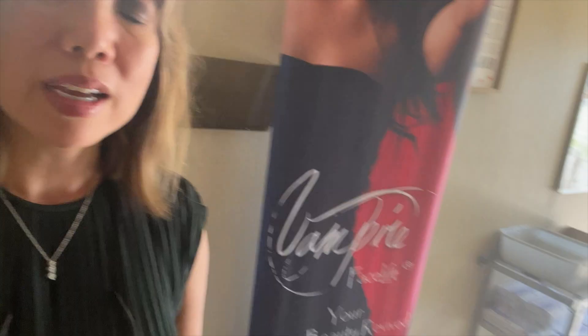So I'm hoping, if you're thinking about doing the vampire procedures, that number one, you get with someone that belongs to the Cellular Medicine Association — that's the only way we're allowed to advertise under the vampire name. If you're going to get PRP vampire for the face, I highly encourage it. If you have any questions, just let me know in the comments below. If you give this video a thumbs up, it really helps the YouTube algorithms and helps us out a lot. Please subscribe. Or you can give our office a call — I'll leave our office information down below if you'd like to schedule a consultation or appointment. Thanks, I'll see you next time.